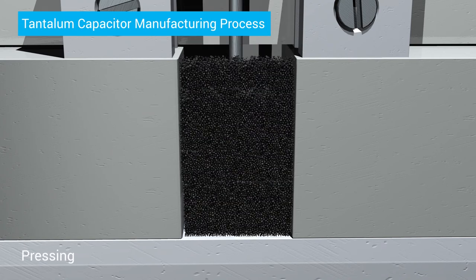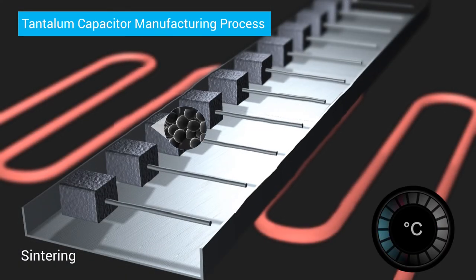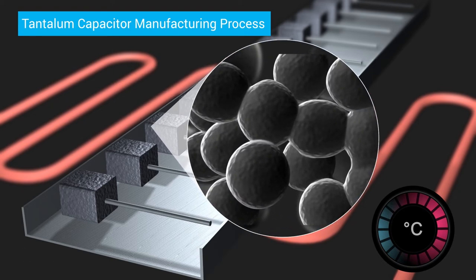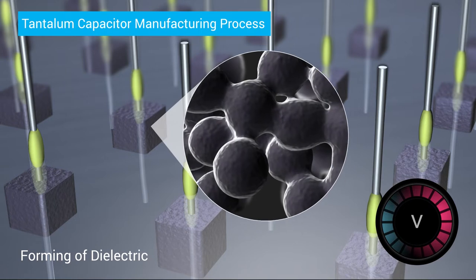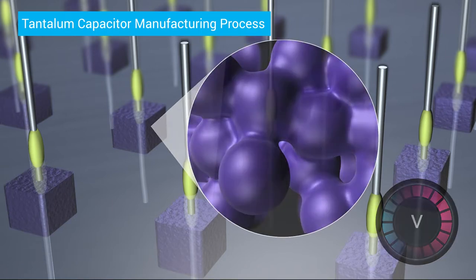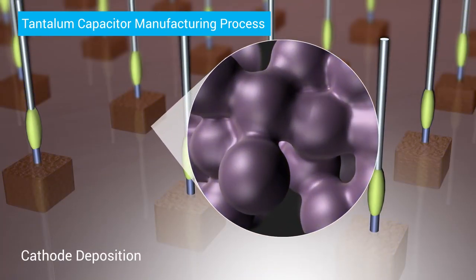Capacitor manufacturing technology is very often considered a simple, easy process. However, manufacturing of tantalum electrolytic capacitors is a classic example of a high-tech technology that involves many manufacturing steps and technological knowledge to produce a component with leading parameters and electrical performance.